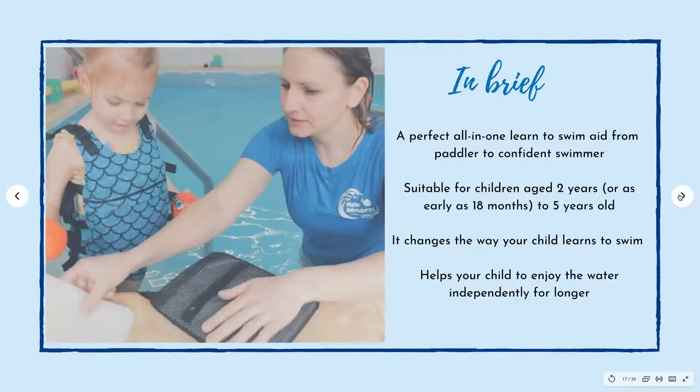So as the video said, in brief, this is a perfect all-in-one swim aid — paddler to confident swimmer. It is suitable for children aged about two years old. I have used it as early as 18 months old, because I know the signs when the child starts pushing off you as the adult — that they are then ready to go independently in the water. I have had children as young as 18 months giving me those signs and we put the Orca on and they are able to go off. It goes up to about five years old.